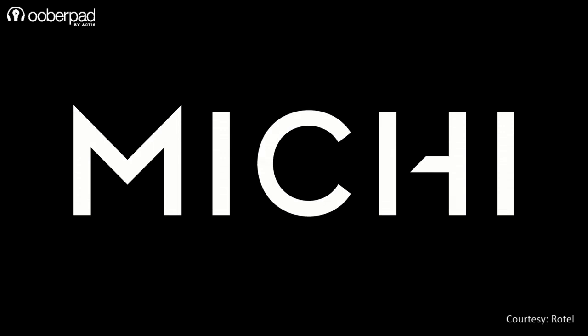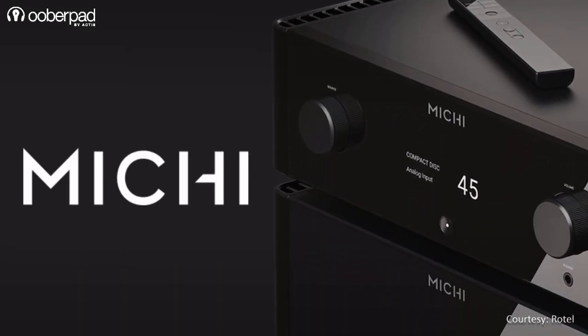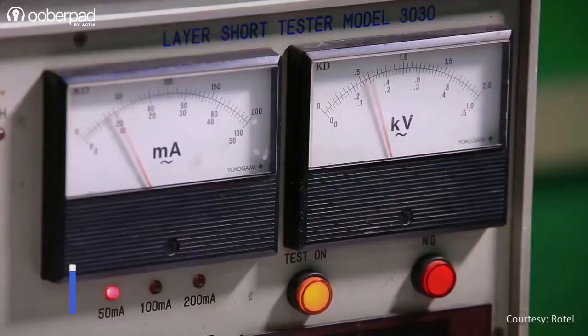Michi is Rotel's flagship series of products built on a history, heritage, and experience of over 55 years. They are carefully engineered with premium components to deliver the ultimate sonic performance.